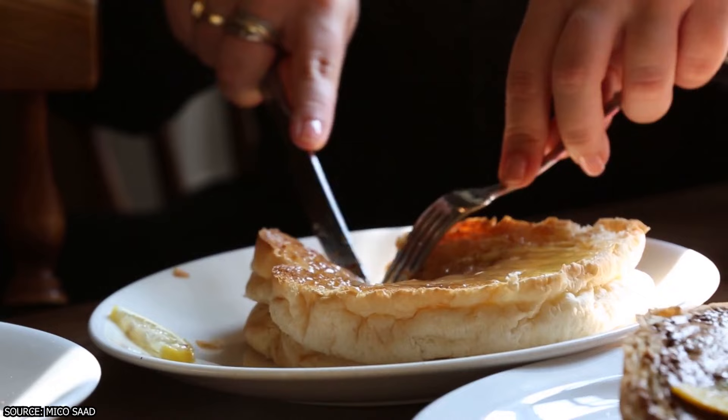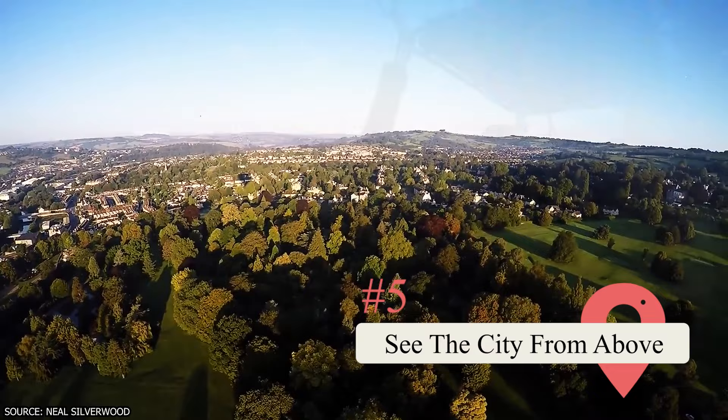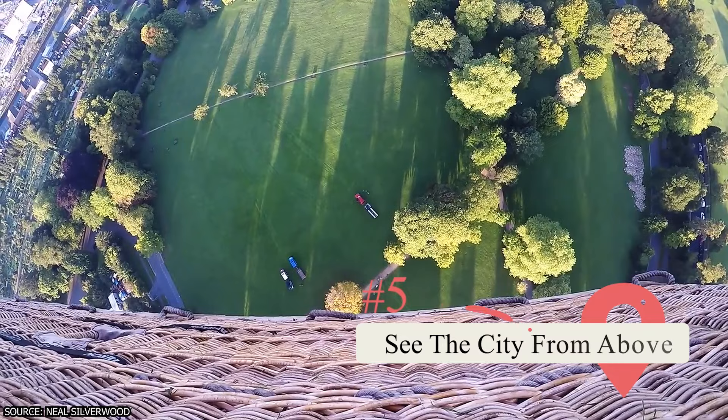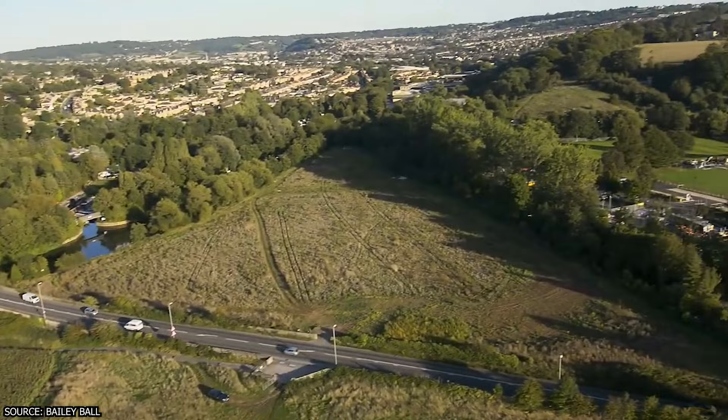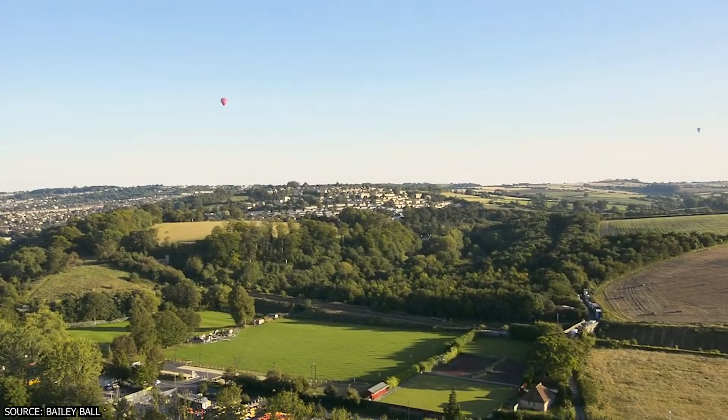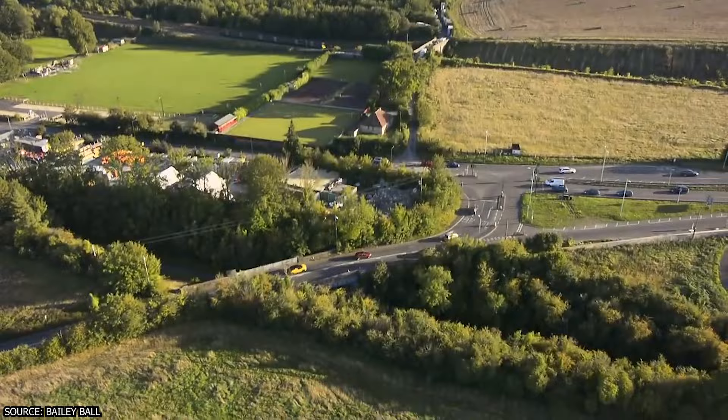See the city from above. If you think Bath looks stunning in photos, just wait until you see it from the sky. For those not afraid of heights, a hot air balloon ride offers a unique perspective of the city. Depending on the weather, the balloons take off at dawn or dusk when the city is most picturesque. Imagine sipping champagne while admiring the stunning Somerset countryside and Bath's iconic landmarks from a new vantage point.